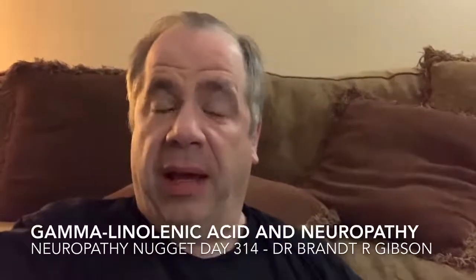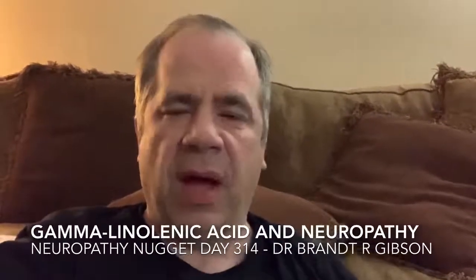Hello, I'm Dr. Brandon Gibson, and tonight I'd like to talk about a particular supplement. One of the things we're finding with peripheral neuropathy is that supplements can be very, very valuable in different situations and different uses. Each supplement is commonly evaluated through testing to figure out its best use.